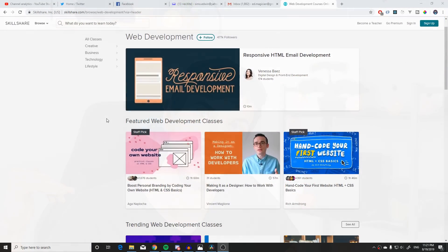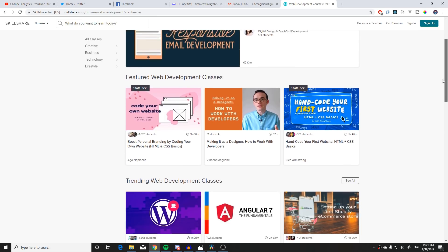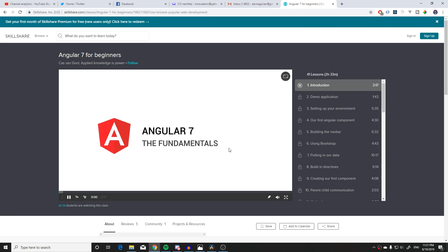Before we get going, if you don't know how to make games, build out websites, or design websites, Skillshare is today's sponsor. Skillshare is an online learning platform with over 25,000 courses. They have courses on programming — HTML, CSS, JavaScript — everything to get you started.